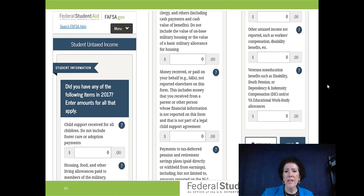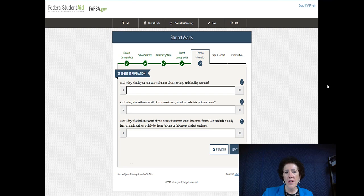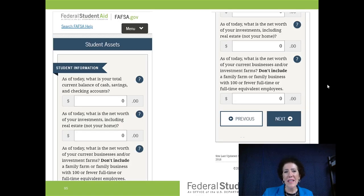Student savings, checking, and cash — add those numbers up and put it in. Generally speaking, unless you own a home, your net worth is going to be zero, and this is the only time you want to be a zero. Then they ask about a business — if you might have a small business like lawn mowing, if you have under 100 employees, don't worry about it.